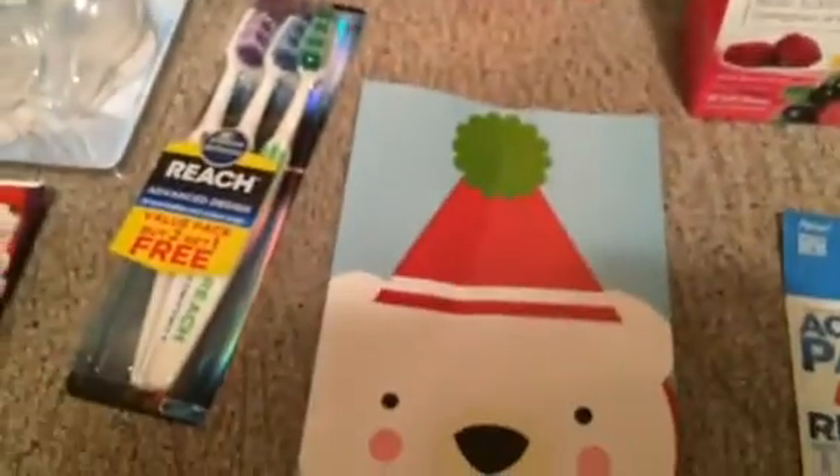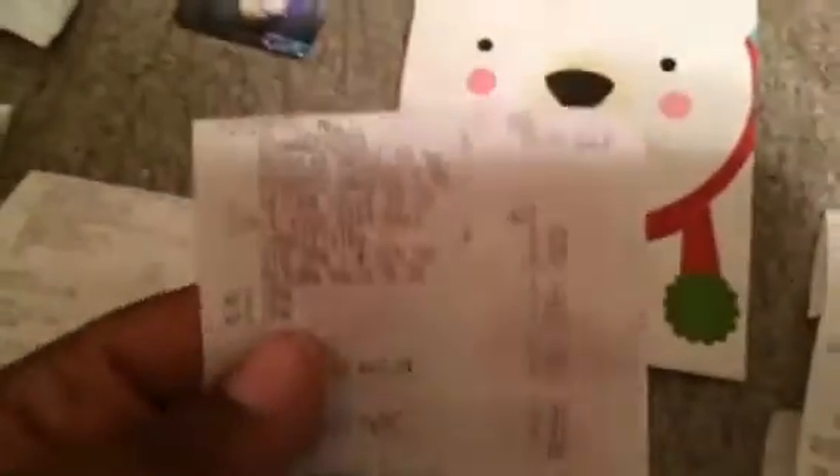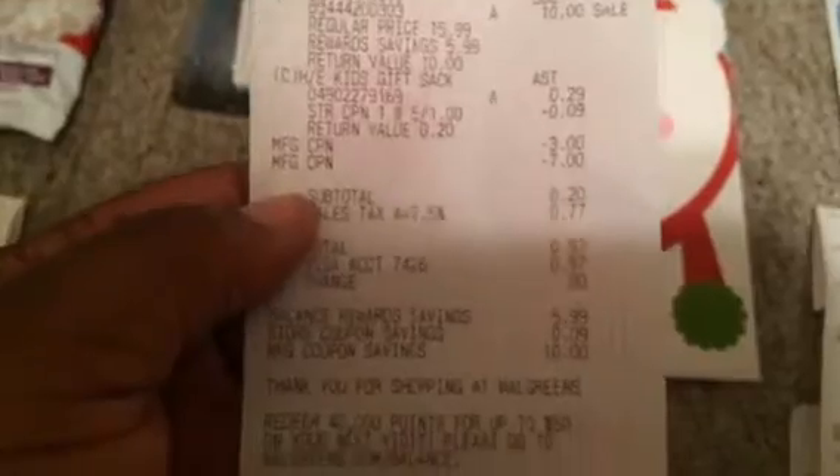I rolled those to the next transaction: vitamins for ten dollars, and needed a filler so I threw in a bag for 29 cents. I used the store coupon, which does not count toward your coupon total, and I was able to use my two register rewards. Total was 20 cents with 77 cents tax — 97 cents — and I got my ten dollar register reward.